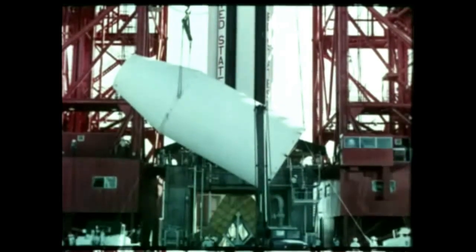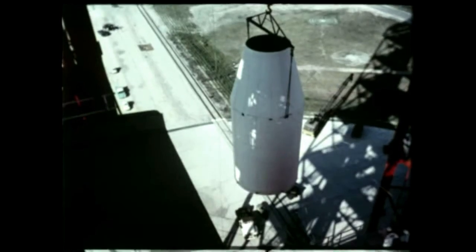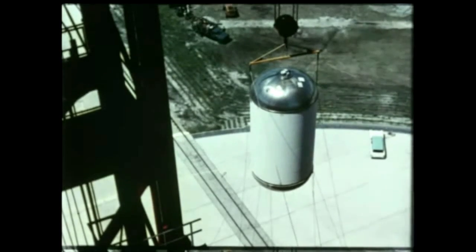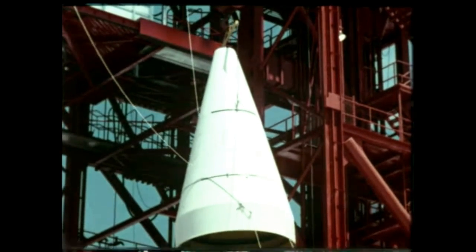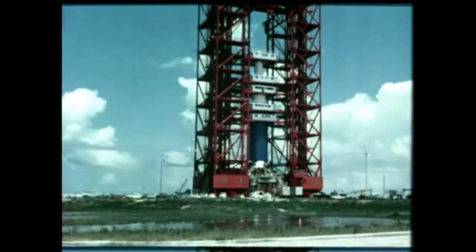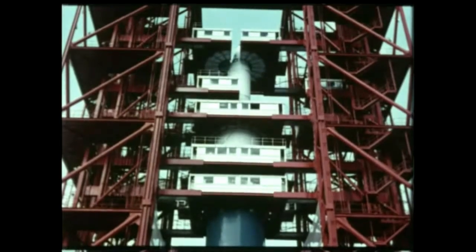After the booster was in place, the inert S-4, or second stage, measuring 40 feet long and 18 feet in diameter, was raised into position and mated to the first stage. Then the inert S-5, or third stage, 20 feet long and 10 feet in diameter, was hoisted aloft and mated to the second stage. Finally, the inert payload for the first Saturn flight, a Jupiter nose cone and aft section, was lifted and mated to the third stage. And the fully assembled Saturn, 162 feet high, stood enclosed by the work platforms of the service structure, ready to undergo vertical checkout and flight preparations.